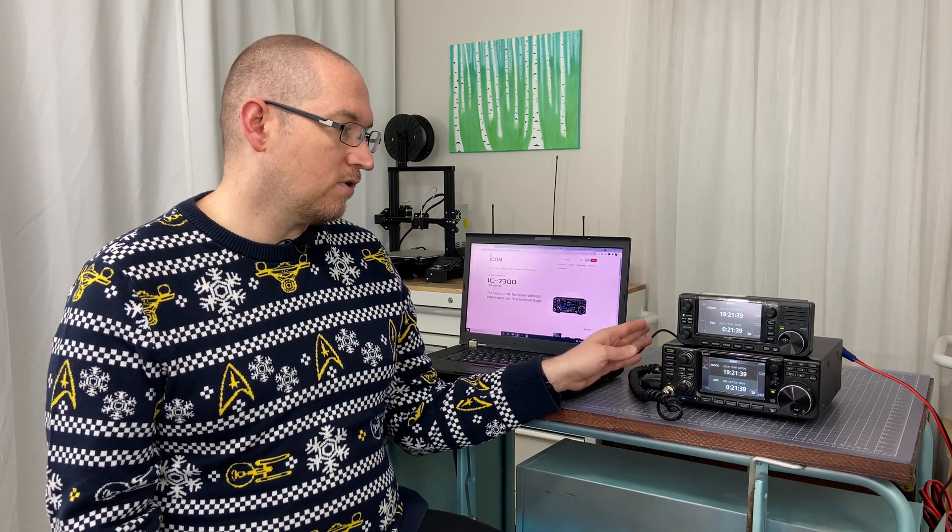In order to get the time synchronized on the radio, it has to come from a computer. ICOM has had the command structure there for a while; however, being able to employ it has been a little bit tricky. There are a few folks that have written specific scripts to synchronize the time, but this is the first time that ICOM has released software that allows it to be done directly. This applies to the ICOM 705, the 7100, the 7300, the 7600, the 7610, the 7850, and the 9700. This should apply fairly equally to most, if not all, of those radios.